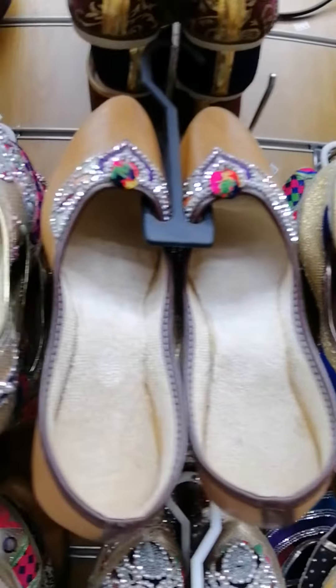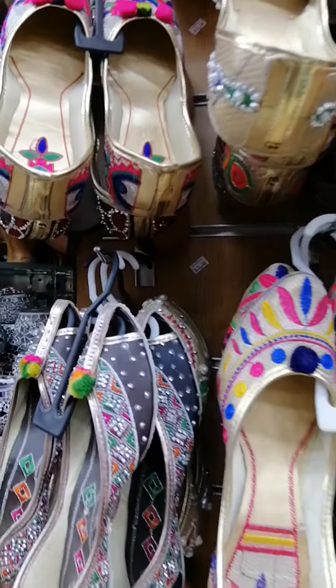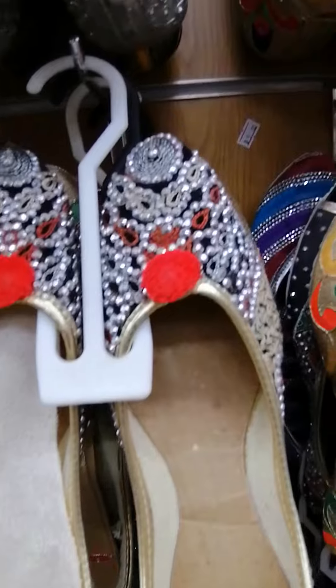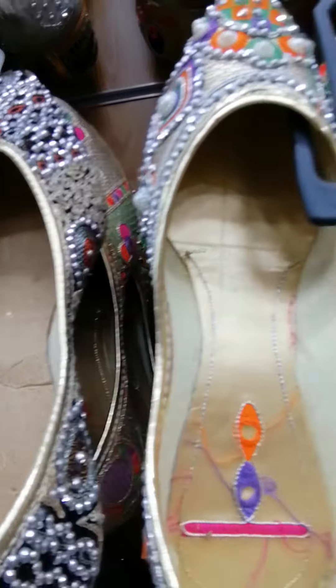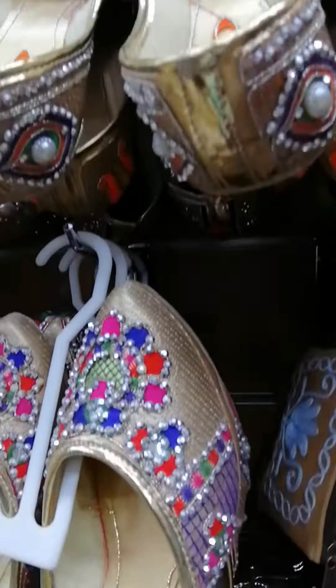So friends, you can see this. I am showing this variety of ladies. And the gents variety is also showing different sizes, friends. This is a very good handkerchief. You can see it — it has a different design. You can see it, friends. This is the Patiala design.